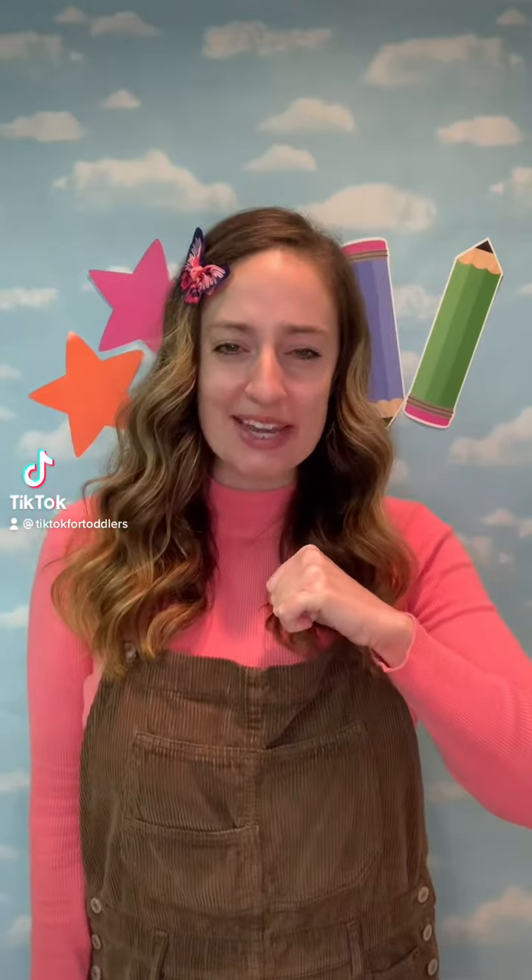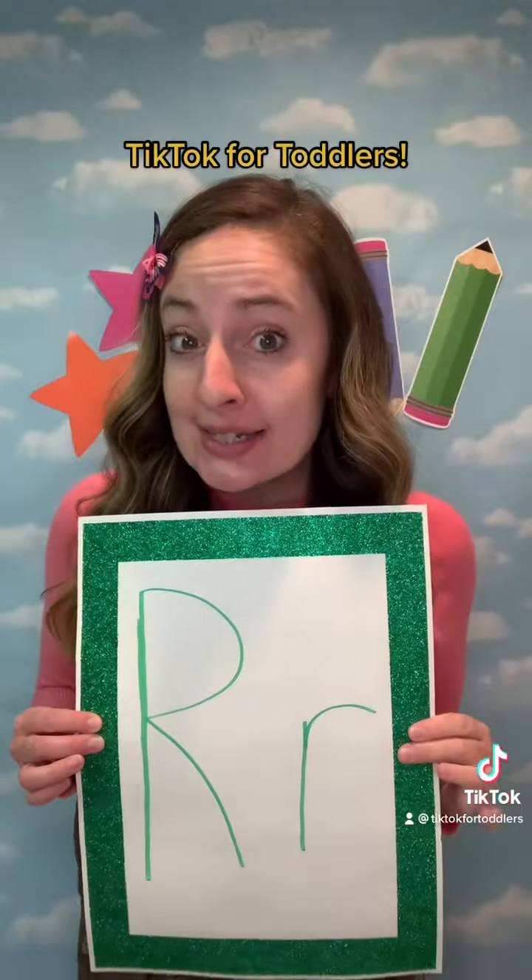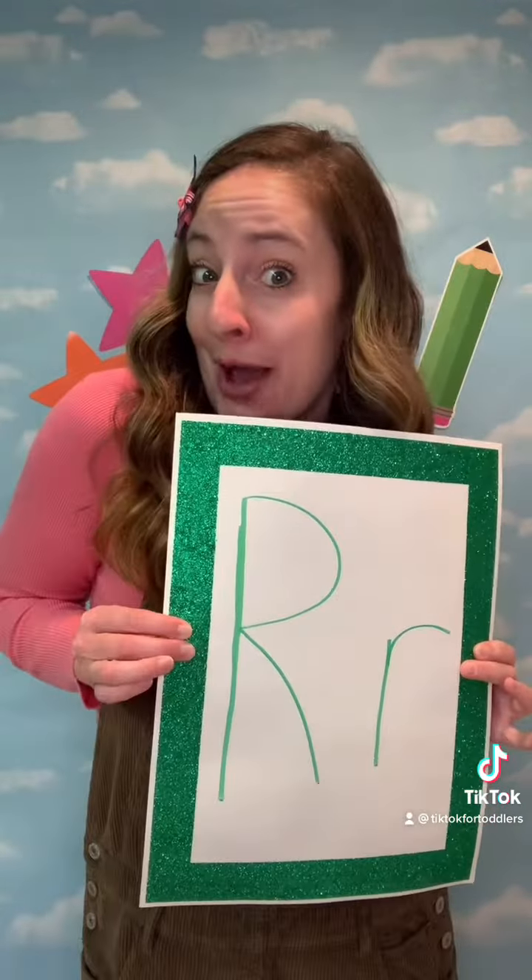Hi everybody! It's MandiMandi with TikTok for Toddlers. We have some riveting content today with letter R! Let's go!